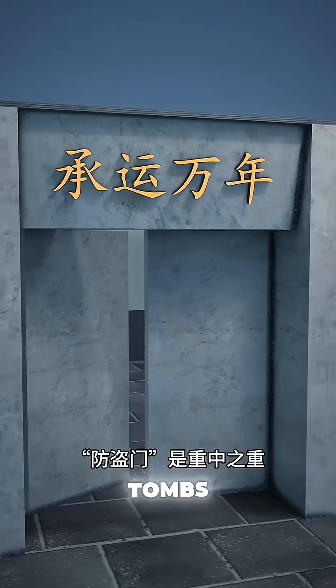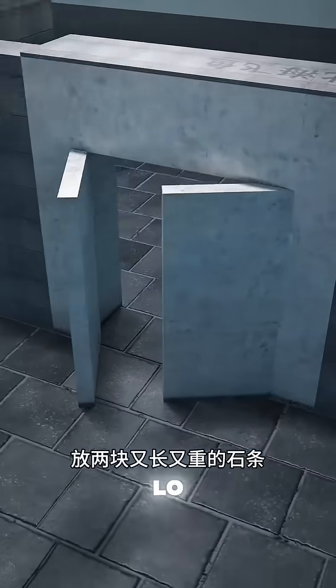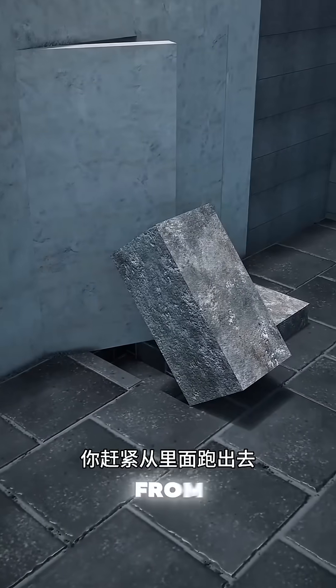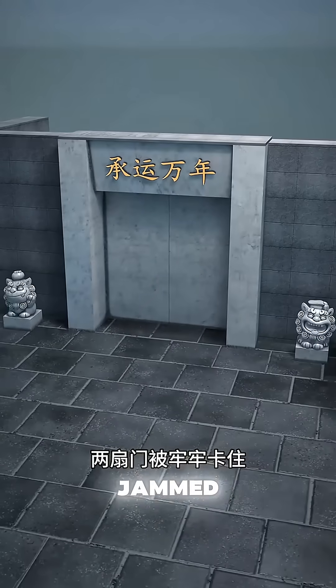You were tasked with building the Imperial Tomb's Underground Palace, and the anti-theft door was paramount. You devised a method: placed two long, heavy stone beams behind the door. One would firmly brace the left door, the other would lean against the half-open right door. You quickly ran out from inside and closed the door. As the beams fell firmly into place, the two doors were securely jammed, unmoving.